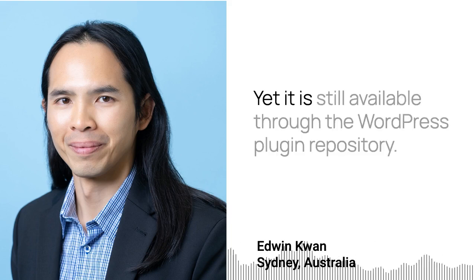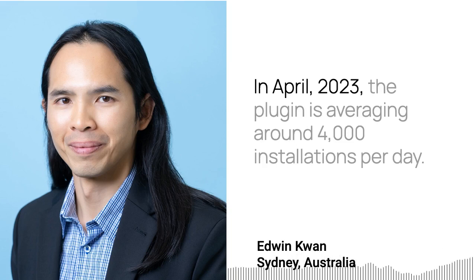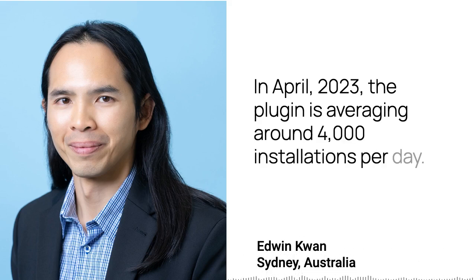Yet it is still available through the WordPress plugin repository. In April 2023, the plugin was averaging around 4,000 installations per day.